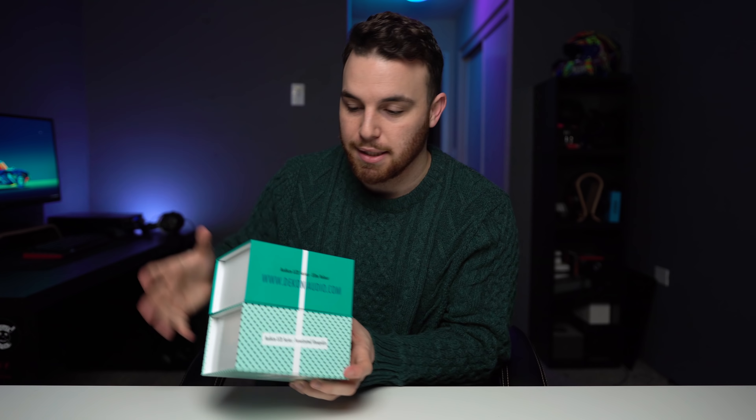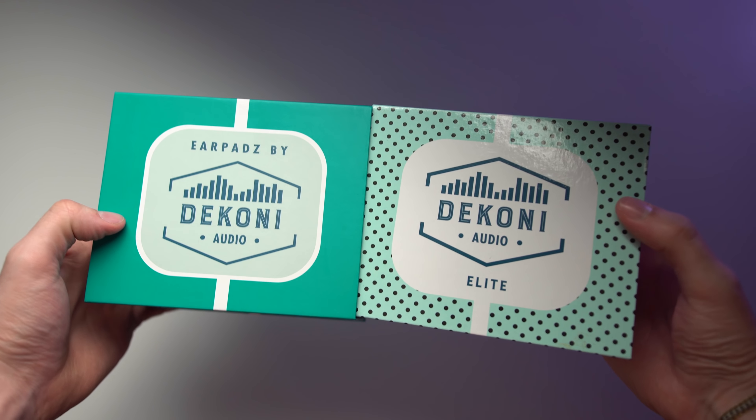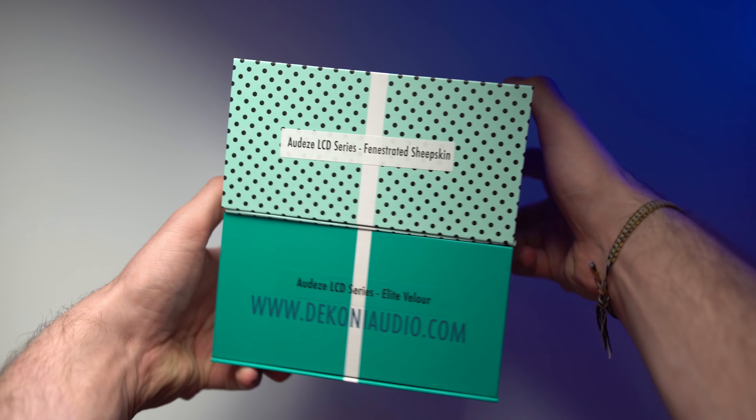To wrap this up, I'm going to be giving two versions of Dekoni LCD pads to the same person — these will come in a pack. I'd encourage you to have an LCD headphone, otherwise they probably won't fit anything else, but anybody can enter if they want them. I've got the perforated sheepskin — they call it 'fenestrated' — and then the elite velour, and those will come together to whoever wins them.